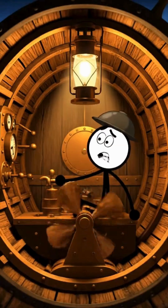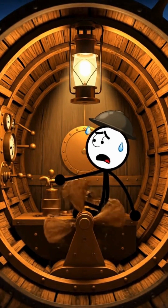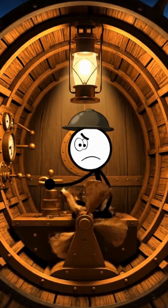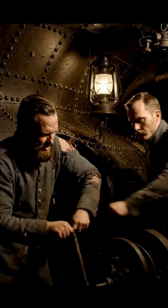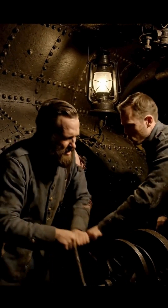During the American Revolution, the Turtle tried to sink enemy ships. In the Civil War, the Hunley became the first submarine to sink a warship.